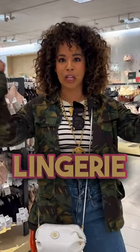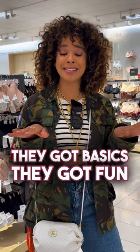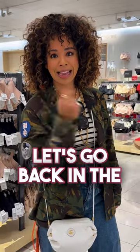I'm at Nordstrom inside of the lingerie department, and Nordstrom has some of the best lingerie. They got basics, they got fun stuff, but if you're a stylist, there's a couple things you need for your kit. Let's go.